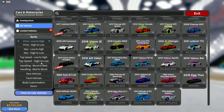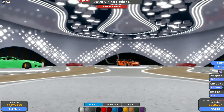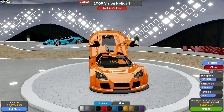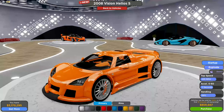So we have the 2008 Vision — let's just call them by the real names. This is the Apollo something; I'm not too sure exactly what it is, but I know it's an Apollo. This car is sick, but the limited version is obviously going to be limited.